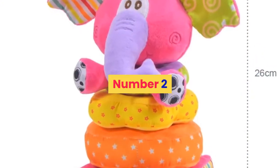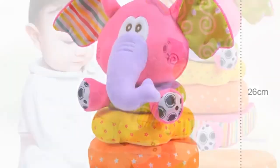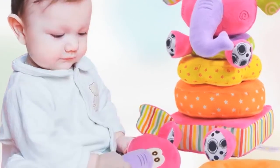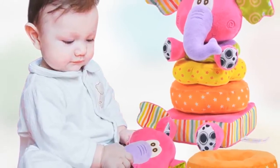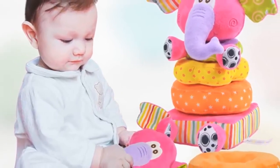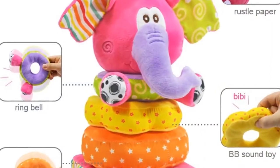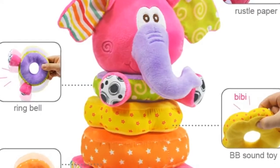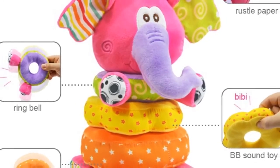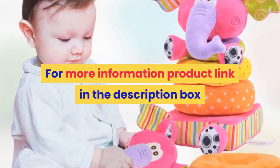Number two: Brand name Kids Ballet. Material: cloth. Gender: unisex. Model number: TOY-B153. Age range: 0 to 12 months and 13 to 24 months. Shape: animal. Package: OPP bag. Place of origin: Guangdong, China mainland. Characteristic: baby plush stacking grip shaker soft toy. Drop ship and wholesale available. For more information, product link in the description box.